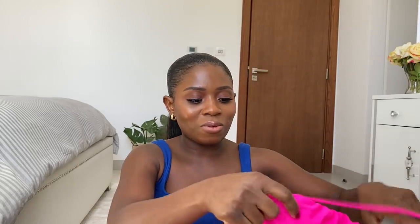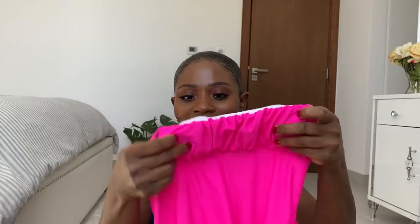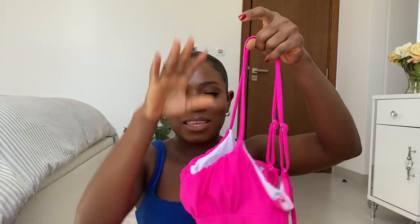The last swimsuit I got is a one-piece in pink — it's so vibrant. I got this in a size small and the price is $12. I picked it up because of the color. The front details are gorgeous, it comes with padding, and it has adjustable straps you can adjust however you want. I love everything about this pink one-piece.